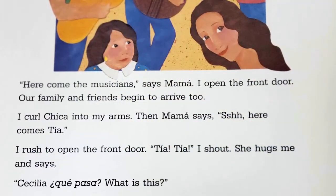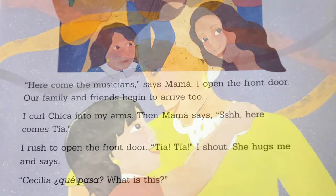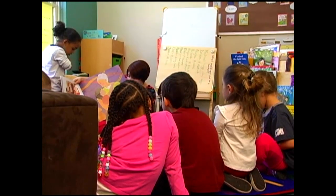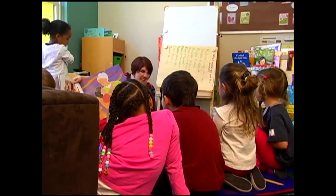Reading from a book: 'I rush to open the front door. Tia! Tia!' I shout. She hugs me and says, 'Cecilia, que pasa?' What is this?